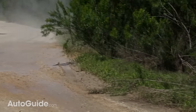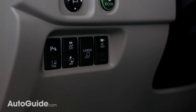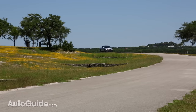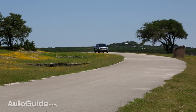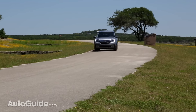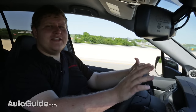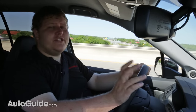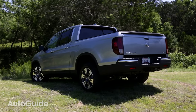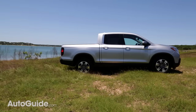Plenty of new safety technology has also been packed into this truck, with systems like lane keep assist and adaptive cruise control. Honda lays claim to best-in-class gasoline fuel economy with this four-wheel drive model rated at 21 miles per gallon combined. Over 150 miles of mixed driving, we averaged 22 miles per gallon combined, so Honda did nail the fuel economy promise on this truck.